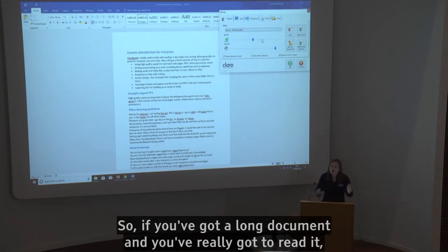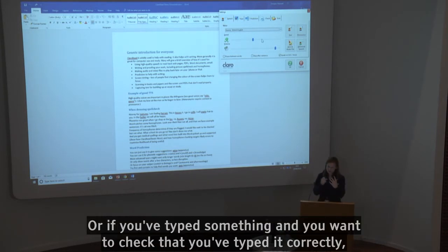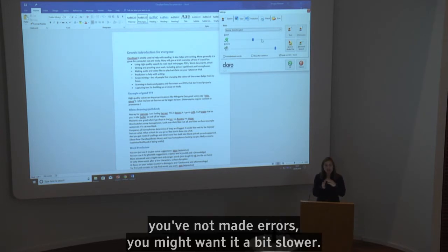So if you've got a long document and you've really got to read it, you can speed it up a bit. Or if you've typed something and you want to check that you've typed it correctly and you've not made errors, you might want it a bit slower.